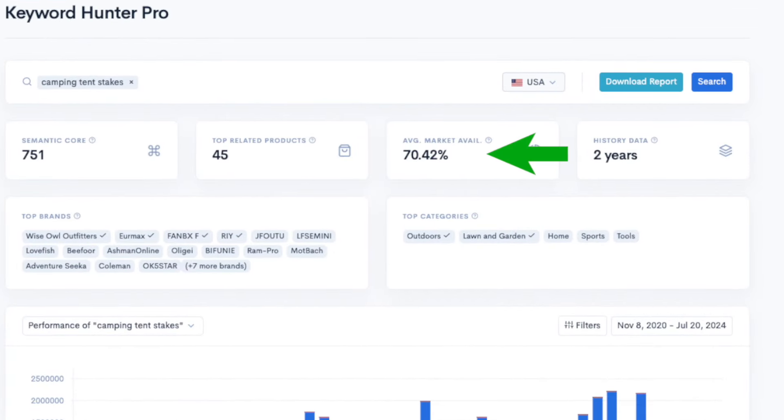What makes this even more powerful is the average market availability metric. You can see that it says 70%, meaning the top three organic listings are only capturing 30% of the total sales in this entire niche — making it a great opportunity for all other sellers. If the market availability was low, like say 10%, that means the top three sellers are getting 90% of all the sales in the niche, which is a huge red flag since it would make it nearly impossible for you to break into this market.